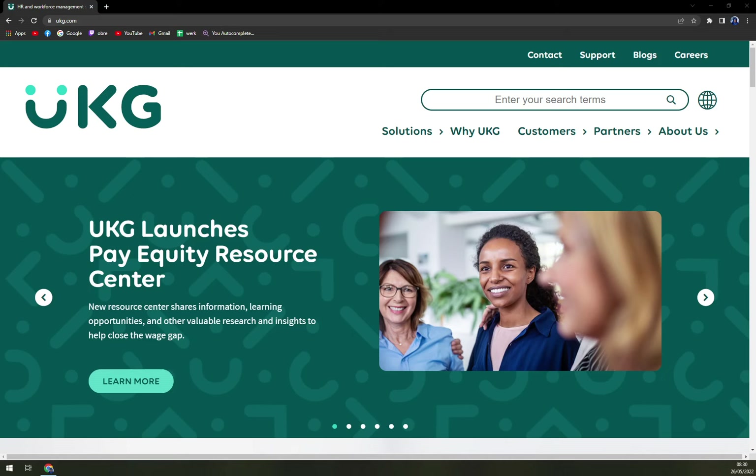UKG Ready is a flexible and integrated solution that offers a linked people experience, allowing you to manage the full employee life cycle from a single platform. UKG integrates the power of HR, talent, payroll and time to create a tailored people-centered experience that eliminates busy work, boosts efficiency and assists you in maintaining compliance.